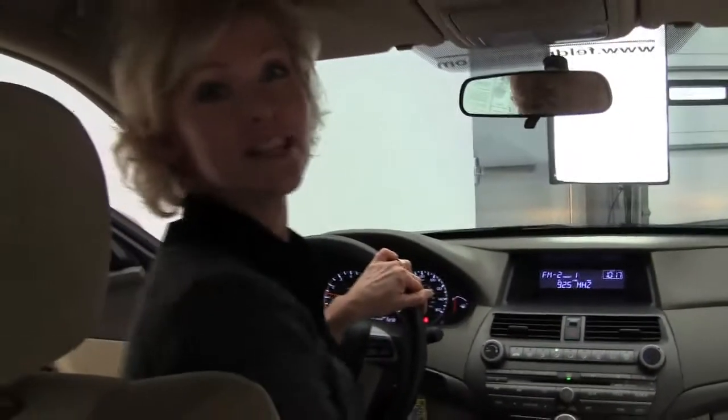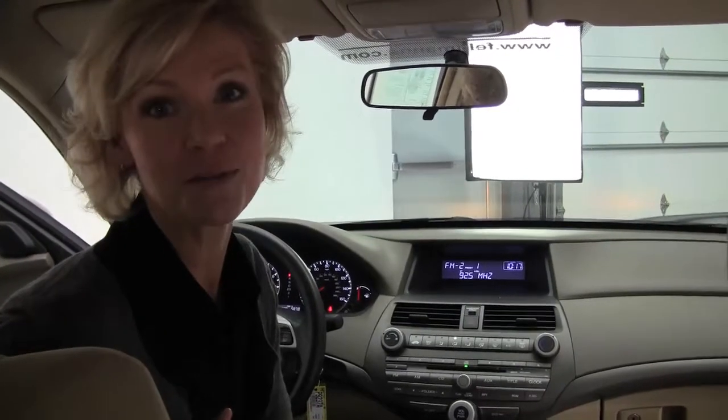If you'd like to see any more photos of this great car — super safe, super stylish — do so at our website, Feldmans.com. If you have any questions or you'd like to schedule a visit with us, give us a call.